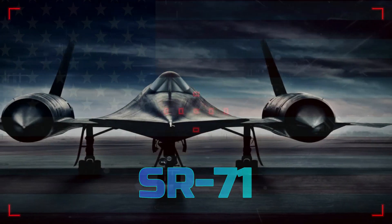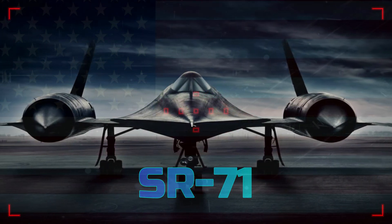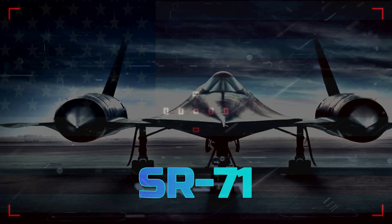Hi guys. Welcome to our new episode on the world's fastest plane — the SR-71. Let's start.